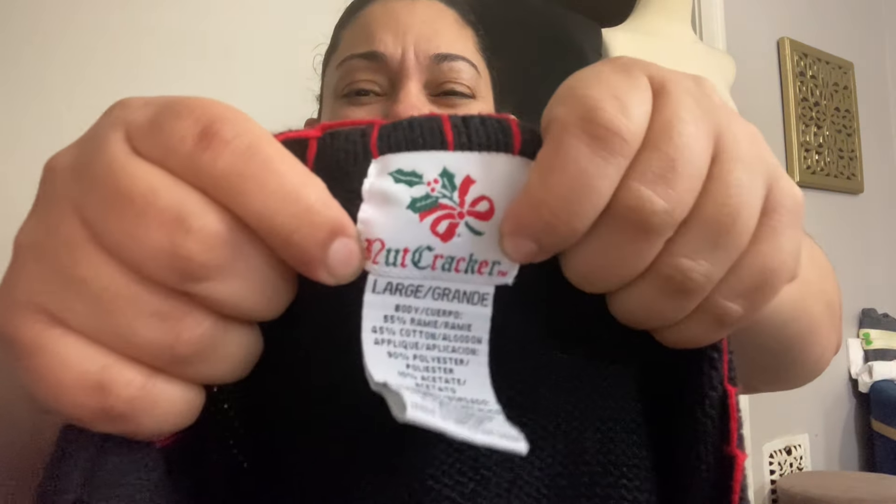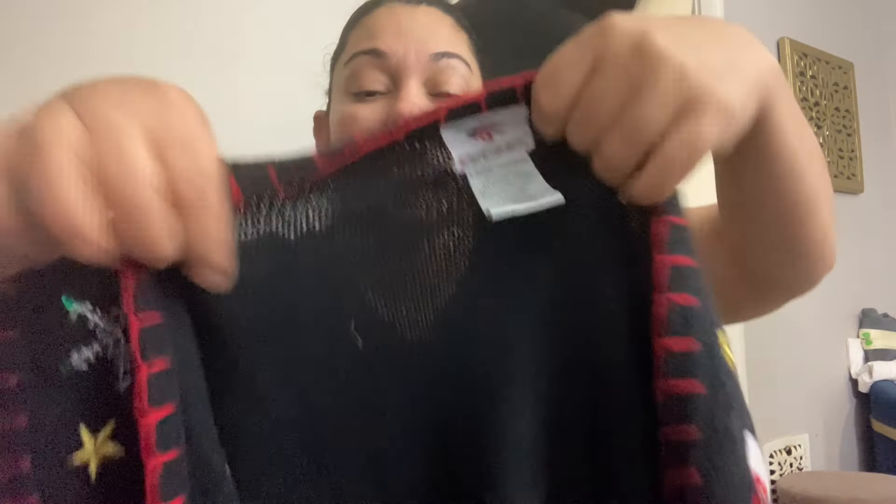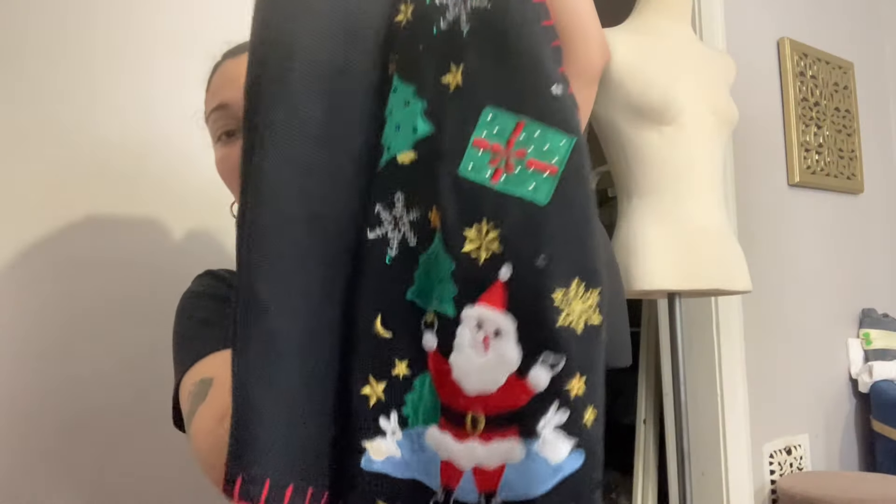Also in the bag: the brand is Nutcracker, a large — just a Christmas vest. I will not be listing this right now; I'm going to hold on to it until Christmas time. This should sell between $15 and $25.